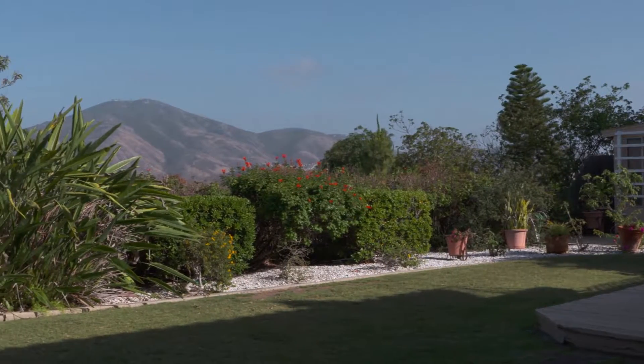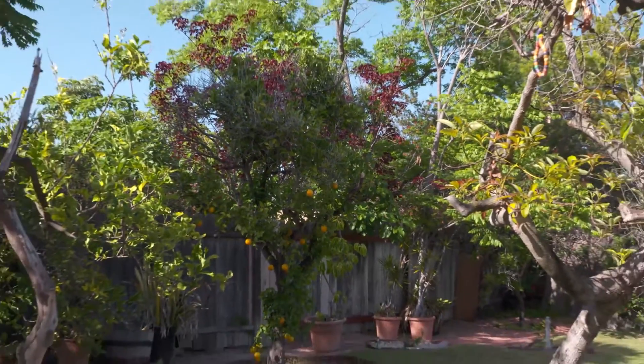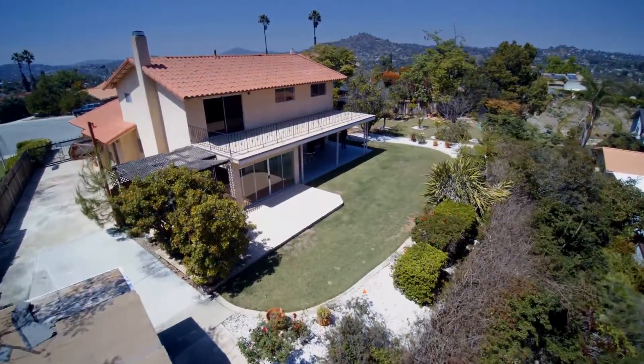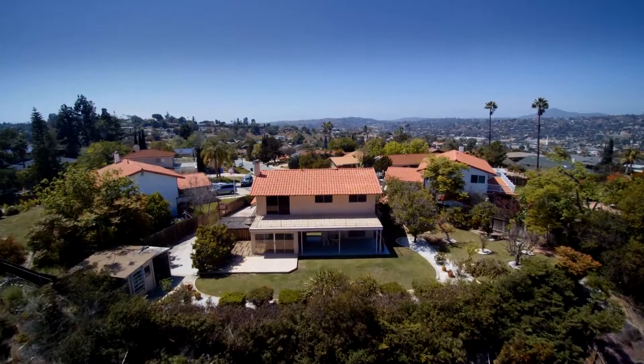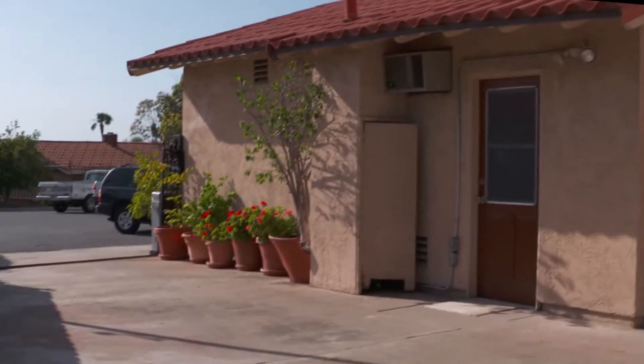The backyard is a private getaway, full of mature fruit trees and a wide variety of plants and shrubs, all on automatic sprinklers. This large yard with its spectacular view is a perfect entertainment area, and certainly large enough if you wanted to add a pool. There is also a small storage shed and a huge side yard parking area, perfect for your boat or RV.